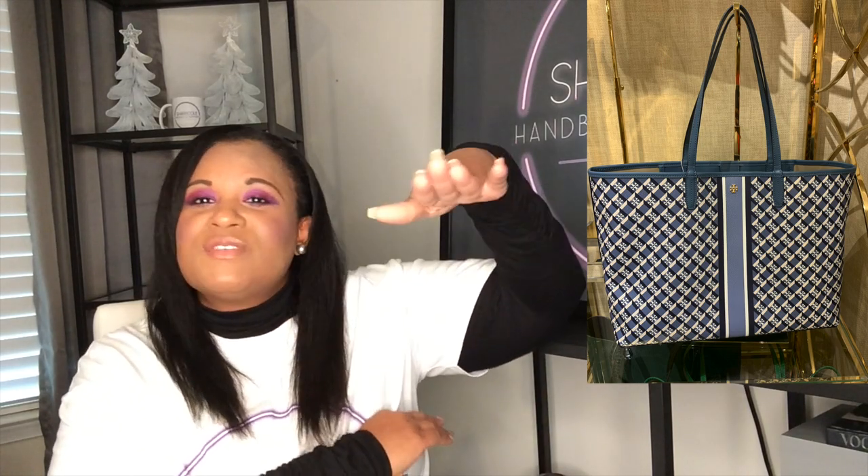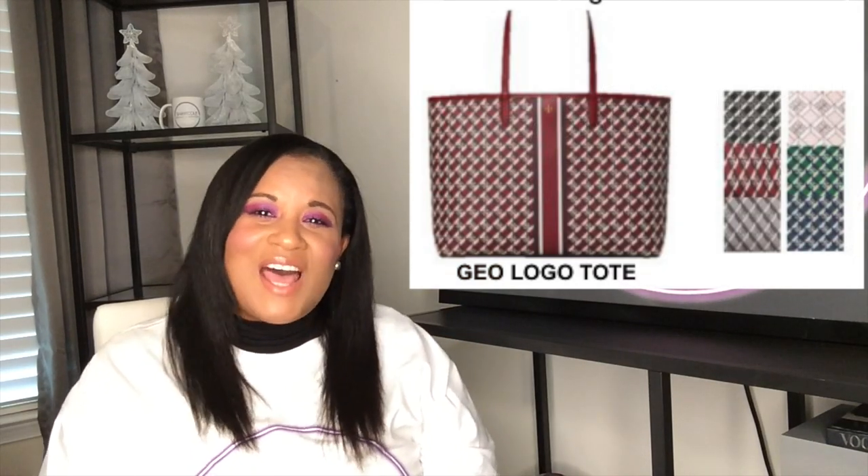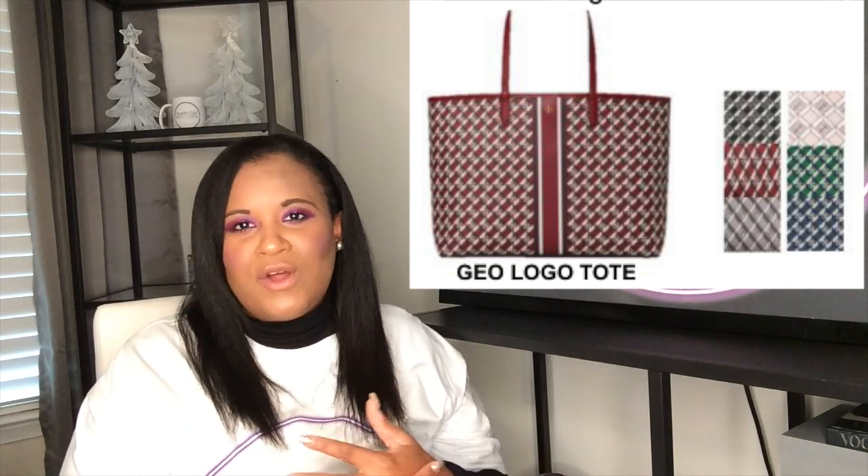They rename this tote bag and come out with a different pattern every so many years, but the design is pretty much the same. It's a large tote bag that fits up to a 15-inch laptop. It has a snap closure and an inside pocket. It has a very nice comfortable strap drop — on my arm it falls to about right here, so it's extremely comfortable. It's also a very lightweight bag because it's not leather; it's made of vinyl, so it doesn't weigh you down when you put all your stuff in it.